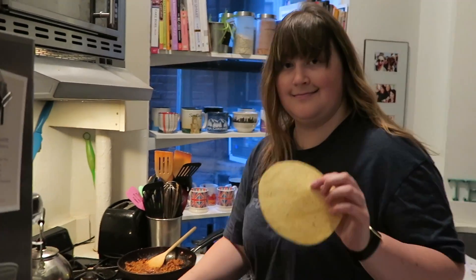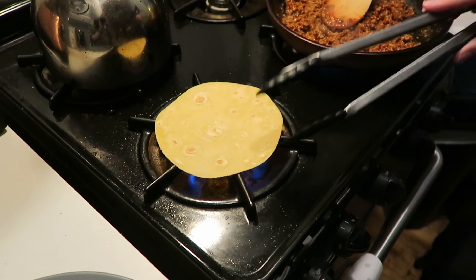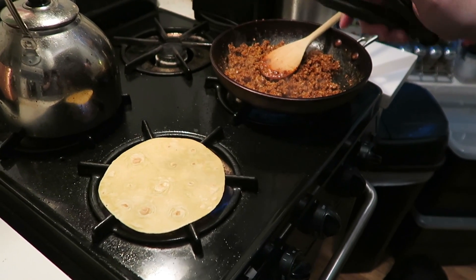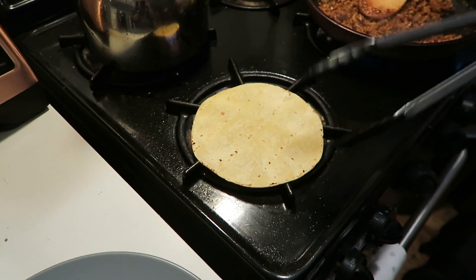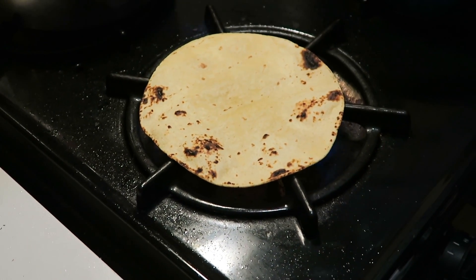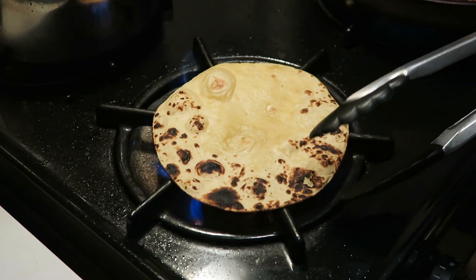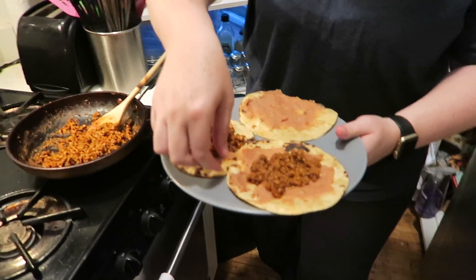We're having tacos and salsa for dinner! This is how Ashley heats up tortillas — they always turn out so good. When she does it they get all puffy. Her tactic is patience. It's a fine line between puffy and burned — but we've got tacos, salsa, and Alex!